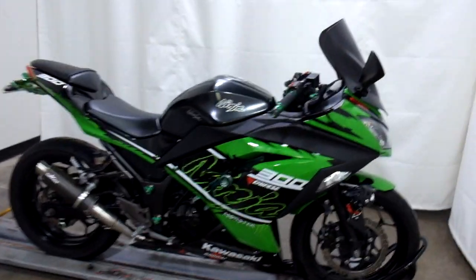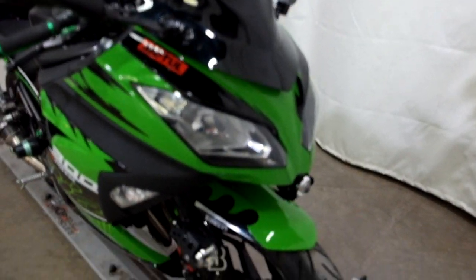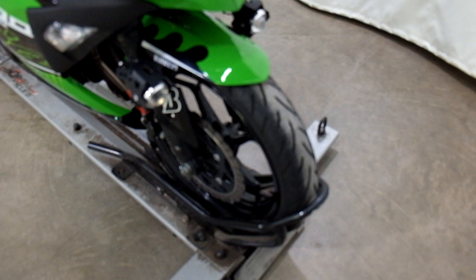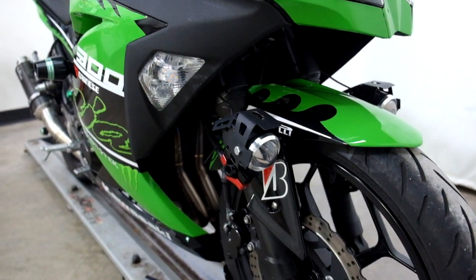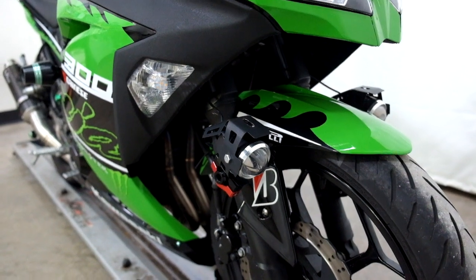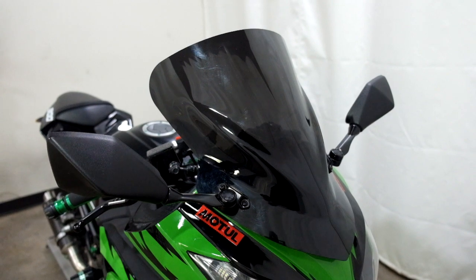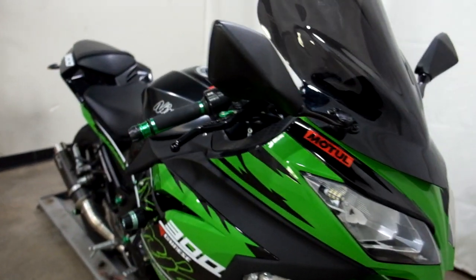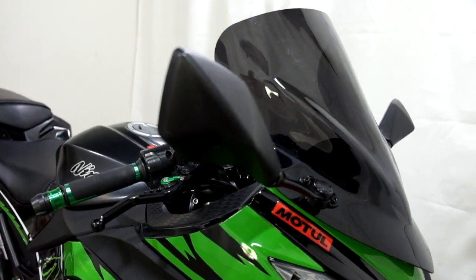This bike's had a very minor tip over on the right hand side, but other than that is in really good condition. Tires are in good shape, got some decent miles still left on them. It comes with highway lights, fog lights, running lights — whatever you want to call them. A dark tinted windscreen. On the tip over on the right, there's just a little bit of damage here on the back of the mirror.